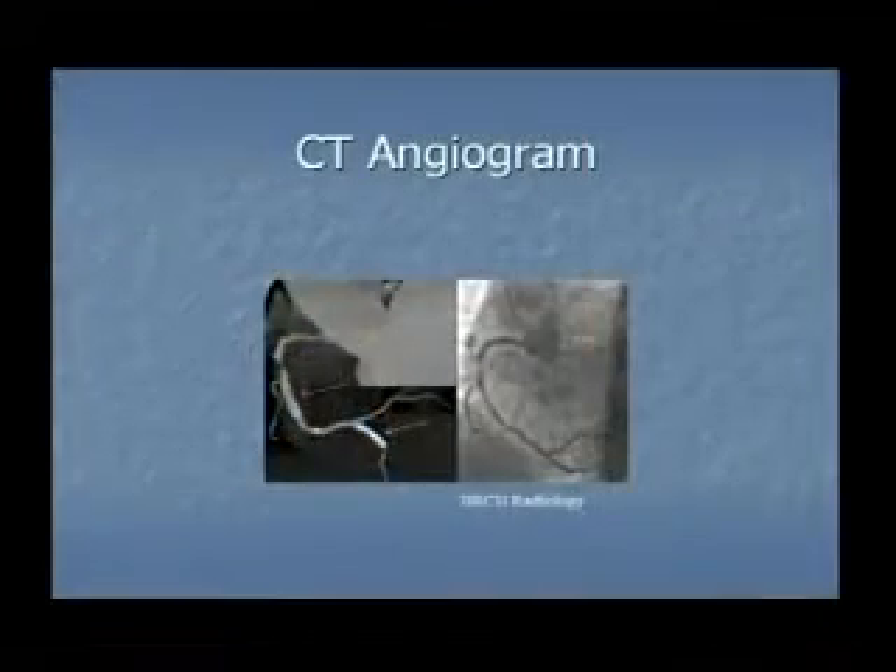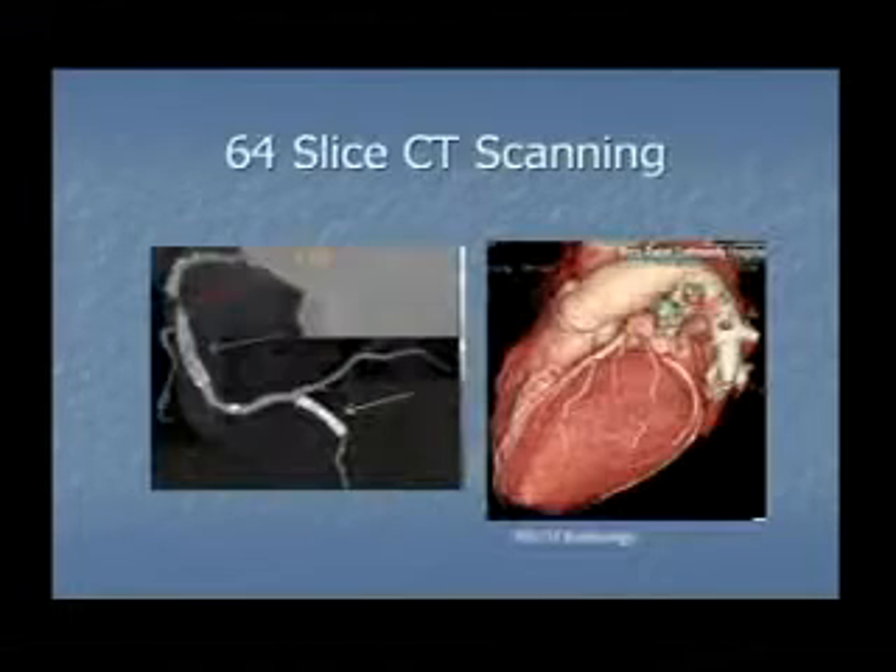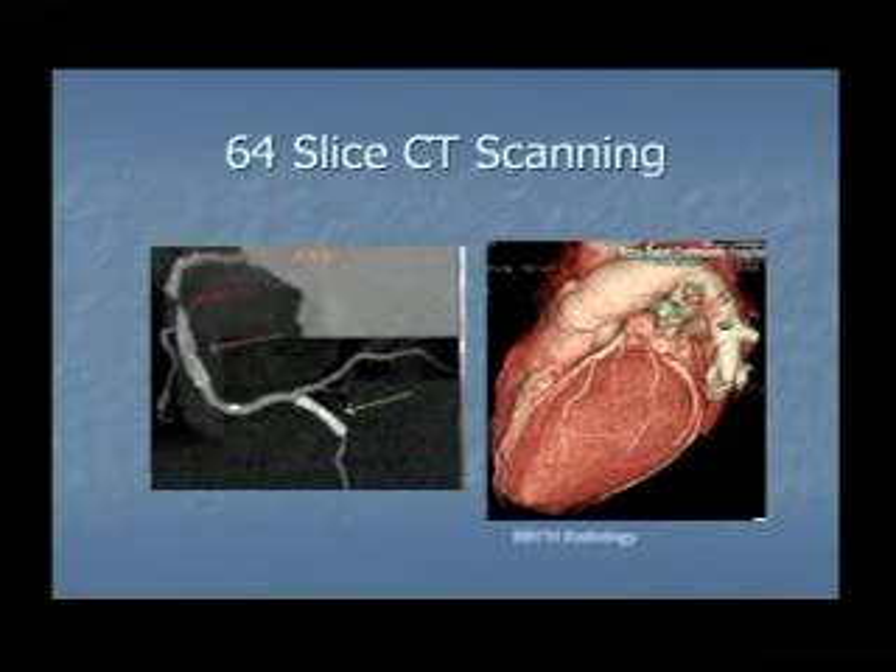This is an example of a CAT scan of the heart with a corresponding cardiac catheterization image, showing nice correlation with a blockage in the right coronary artery. This is an example of the 64-slice CAT scan. Not only can you see the arteries, but you can see stents, calcium deposits, and the heart with the arteries overlying it. So you can see if there are problems or enlargement of the heart, and which part of the artery the problem might correspond to.